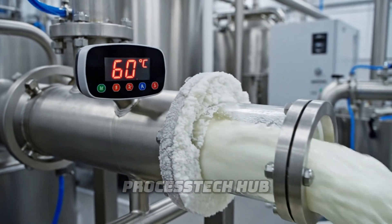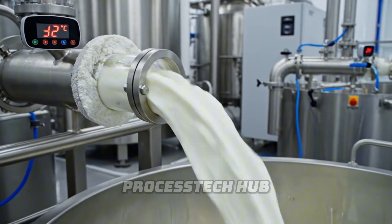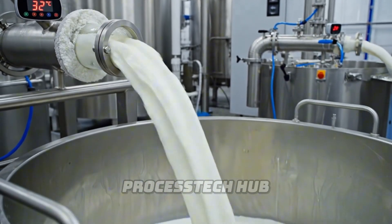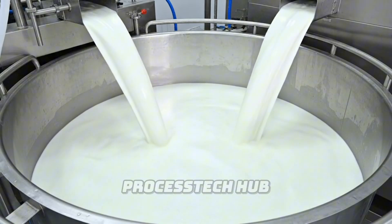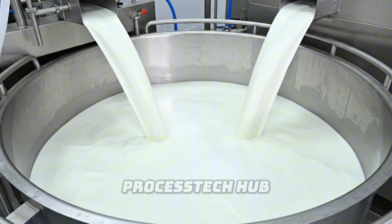The milk must be rapidly cooled from 95 degrees Celsius down to 32 degrees. The cooled milk is then carefully poured into large stainless steel vats, ready for the next step.